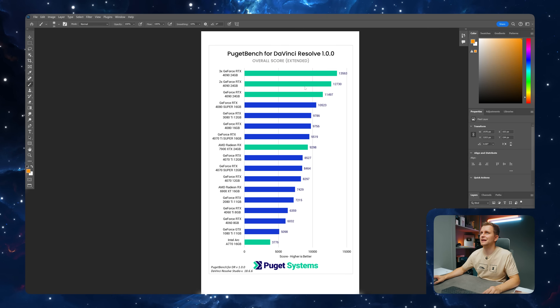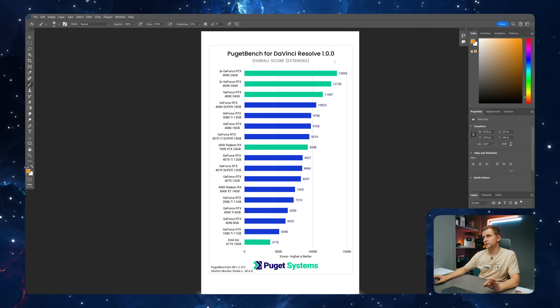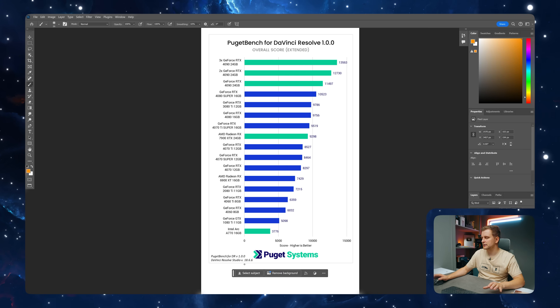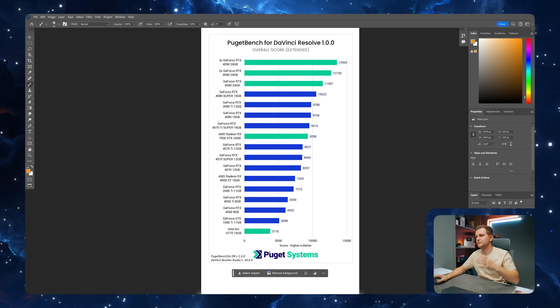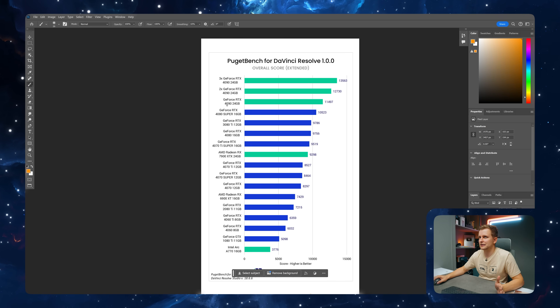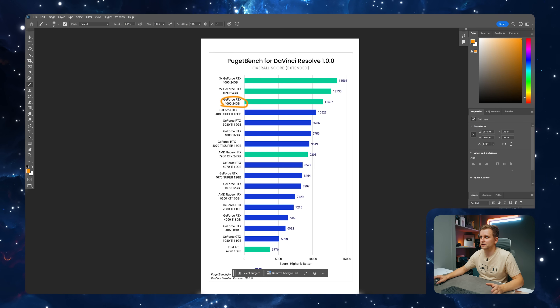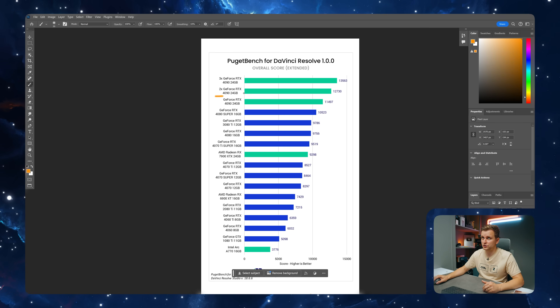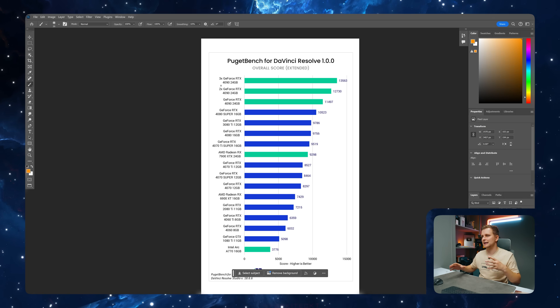First we're going to look at the overall score from Puget Bench for DaVinci Resolve 1.0. If you haven't checked out their Puget Bench for Creators, they now have a benchmark available for DaVinci Resolve as well — all-in-one and easy to run. The previous scores aren't relatable to the new one, so bear in mind DaVinci Resolve here is version 18.6.6. Even though Resolve 19 beta is available, beta performance can go all over the place. The RTX 4090 is at the top, and they've also included multiple 4090s — two and three — because DaVinci Resolve scales very well.